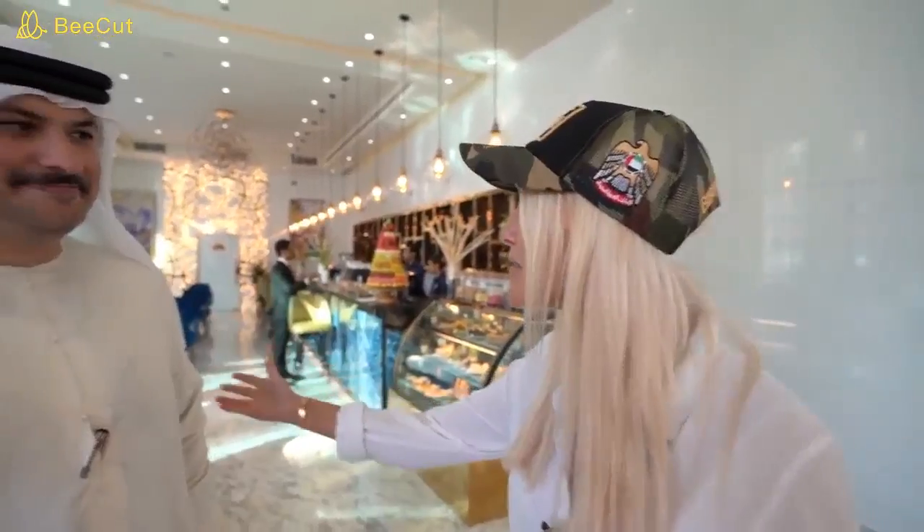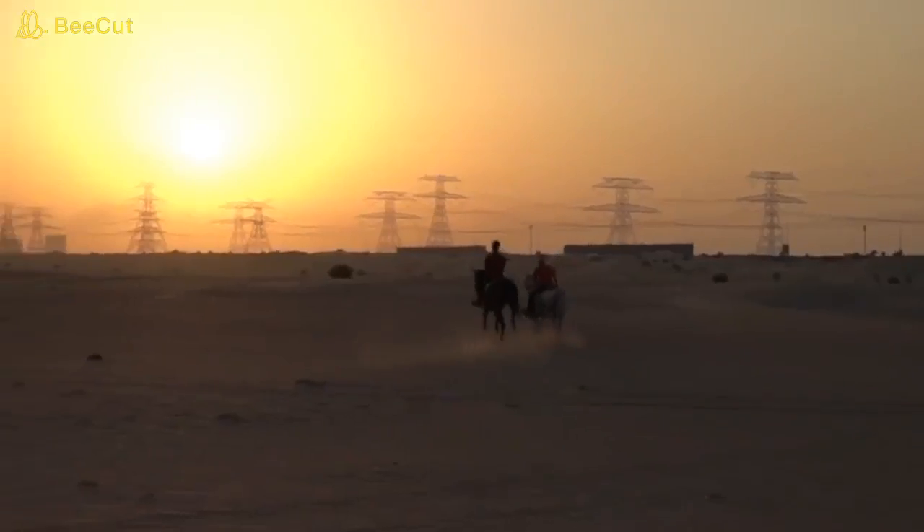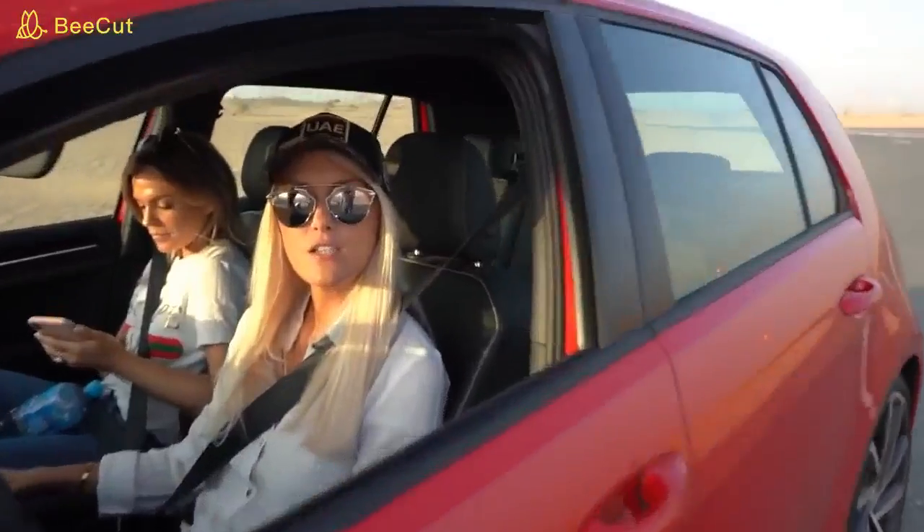I'm so excited. What is about to happen is we're going to take this baby out on the roads and I am going to be the first person in the world, other than the three brothers, to drive this car. We're heading to the middle of the desert. Emma's here by the way — I said we've got the coolest car in the world, and she said she's jumping on a flight. She arrived a few hours ago and here we are in the desert.